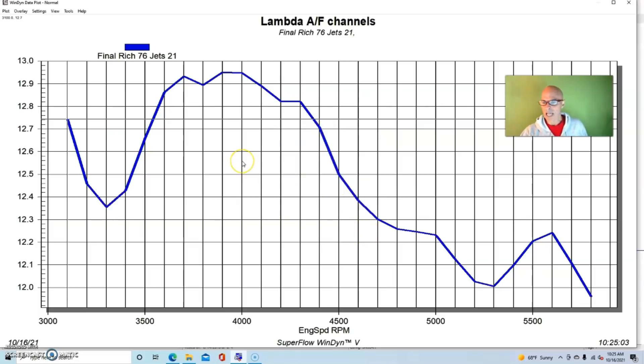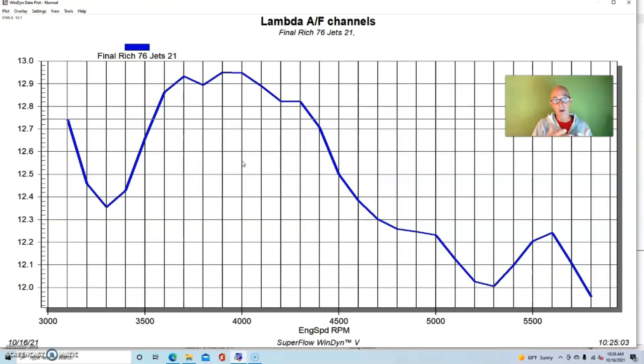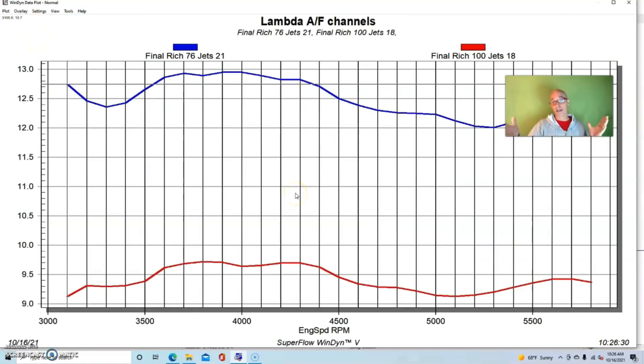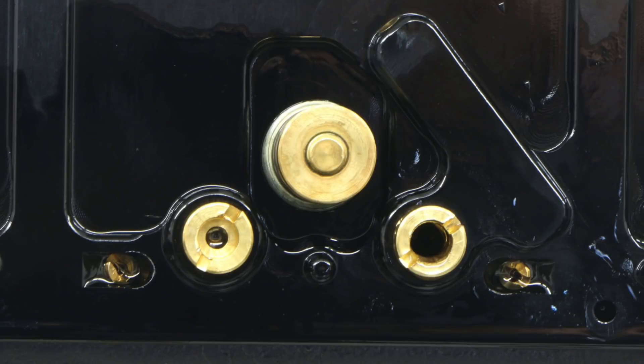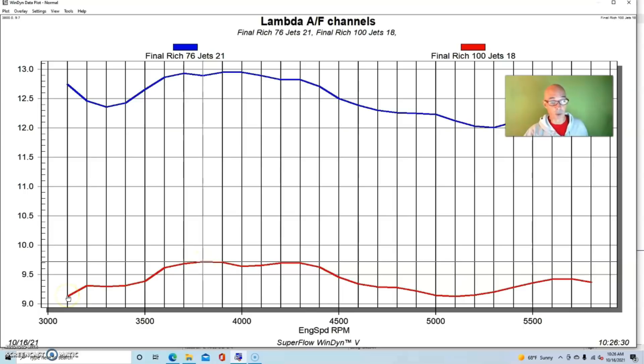When this thing was optimized for air fuel — jetting, air bleeds, and carburetor tuning — we came out with an air fuel curve starting at 12.7, as lean as 12.9, then richening up at the top of the RPM range down to about 12.0. We had 76 jets in this thing on both sides. Here's what happened when we changed it: we stuck 100 jets in — basically the biggest ones we had — and it richened the motor a lot. The 383 was now down in the nines, as rich as 9.1-to-1.